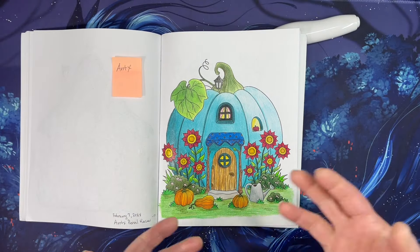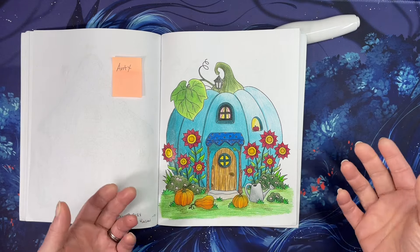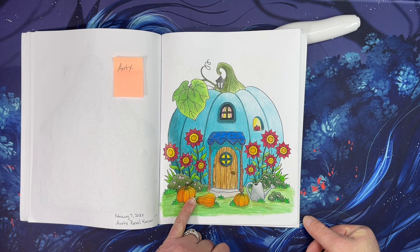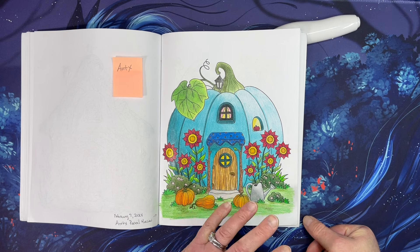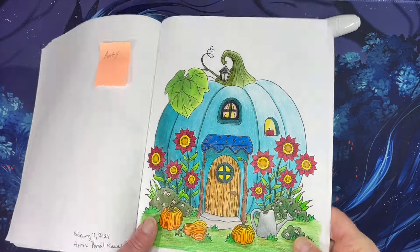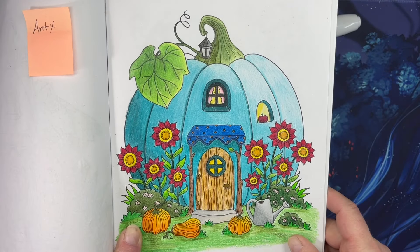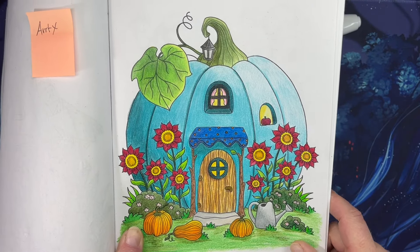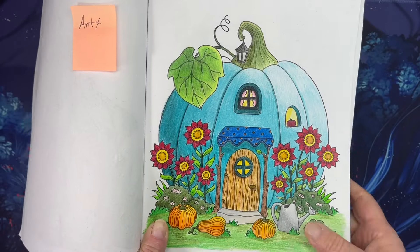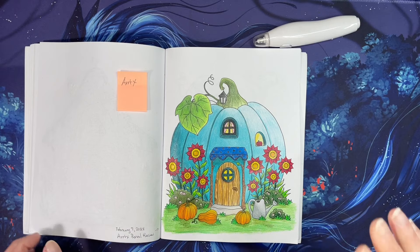Would I do another whole picture on Amazon paper with the Arrtx pencils? Probably not. They'd be really good single-coloring pencils. I just don't feel like they give me the coverage that I want. I had to use a blender pencil to get them to look this nice. Part of it was going around all these flowers - trying to get the pencil in there. And they have a really sticky texture.